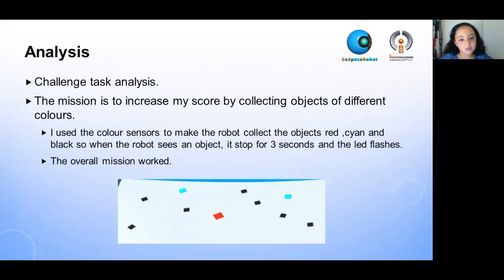The mission is to increase my score by collecting objects of different colors. I used the color sensors to make the robot collect red, cyan, and black objects. So when the robot sees an object, it stops for three seconds and the LED flashes. The overall mission worked.